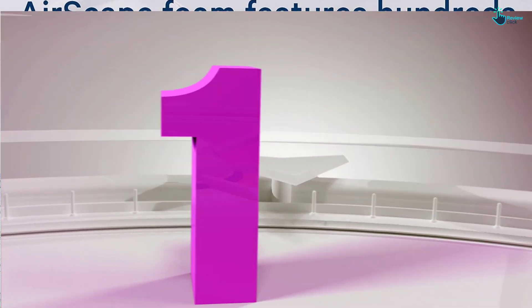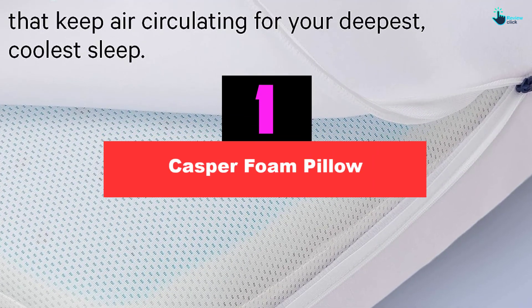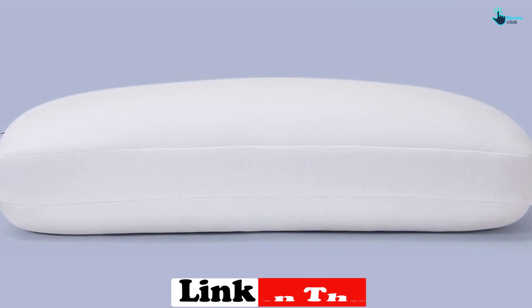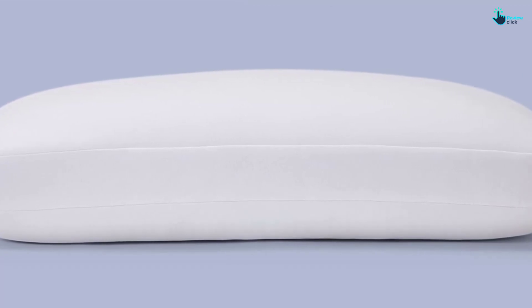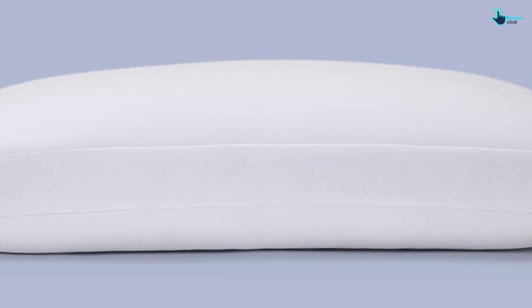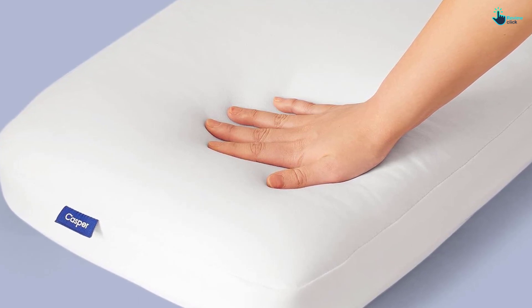Finally, at number one, we have the Casper Foam Pillow. Made from solid-core memory foam, this sturdy pillow maintains its shape throughout the night and provides the height and firmness necessary to support a side sleeper's neck. It really stands out for its cooling abilities — we tested the version with Snow Technology, a temperature-regulating system that absorbs heat away from your head and neck. Constructed with three layers of breathable memory foam designed to promote air circulation, it rose just eight degrees Fahrenheit in 15 minutes.